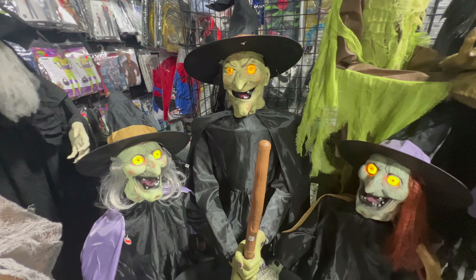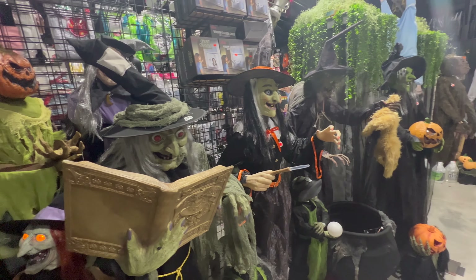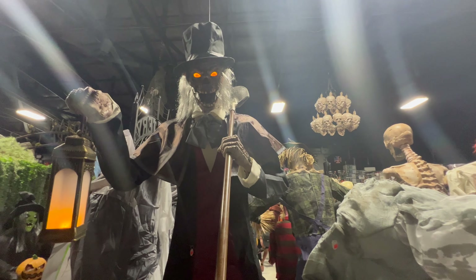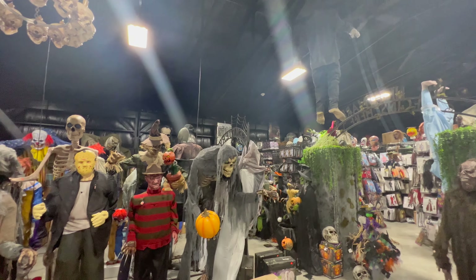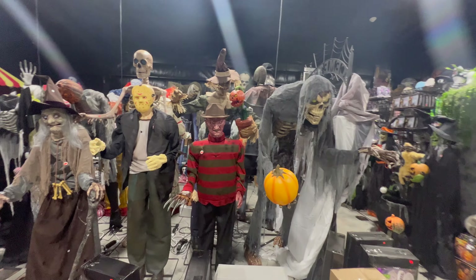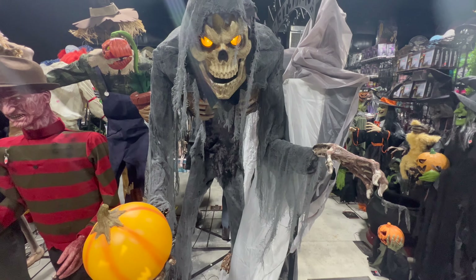There is a three-witches cauldron, lots of witch animatronics around here. The Grave Watcher — that's a pretty good shovel. This place is so overwhelming with all the animatronics, this is awesome! I mean they're everywhere — from Freddy to Jason. Let's see what he does here, step on it. That is a cool one!